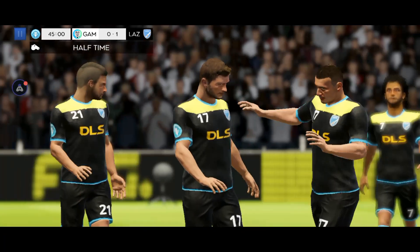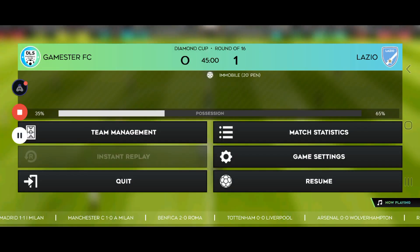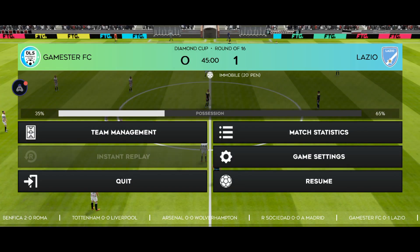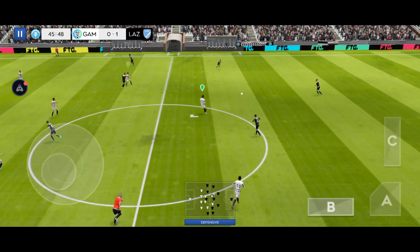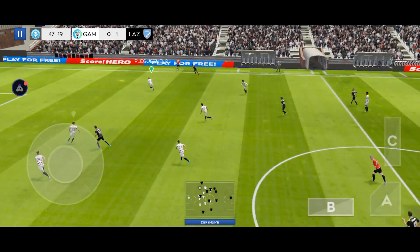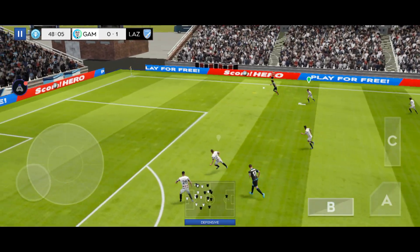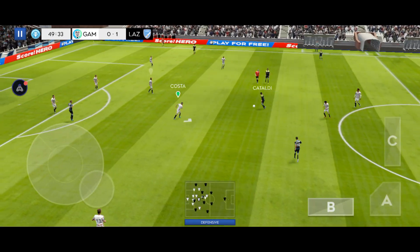It's half-time and a chance for the managers to do their work. They're going to have to go for it in this second half — they need goals to get back into the match. Their passing has been so accurate.